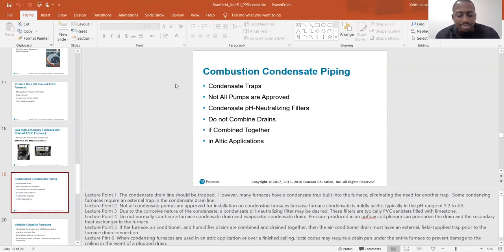Do not normally combine a furnace condensate drain and the evaporator condensate drain. Pressure produced in an upflow coil can pressurize the drain and the secondary heat exchanger in the furnace.